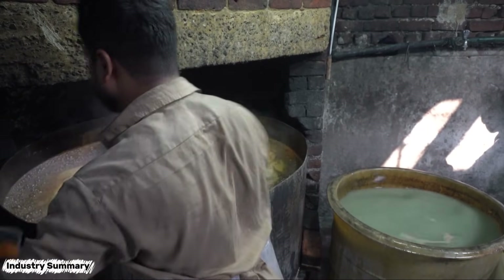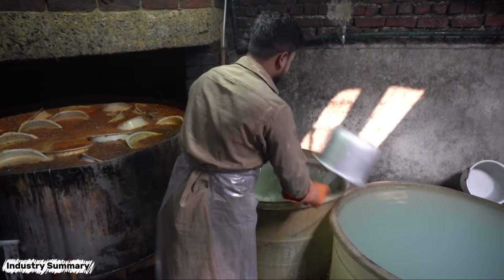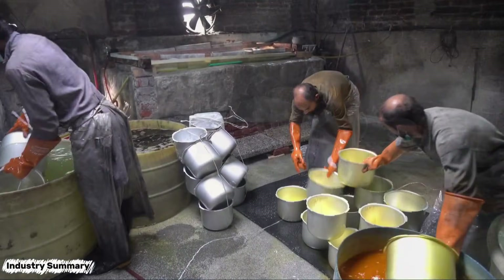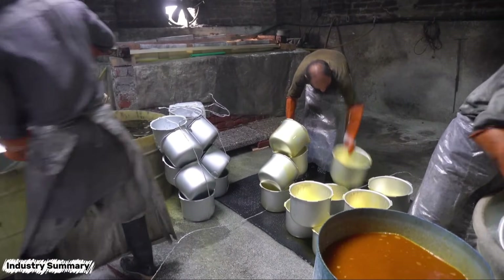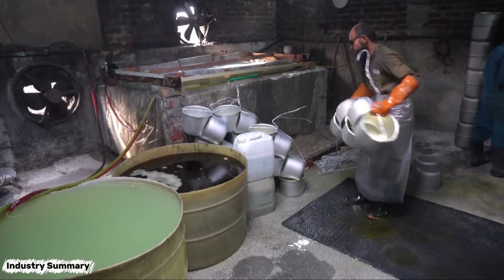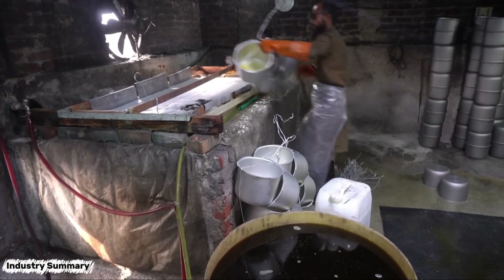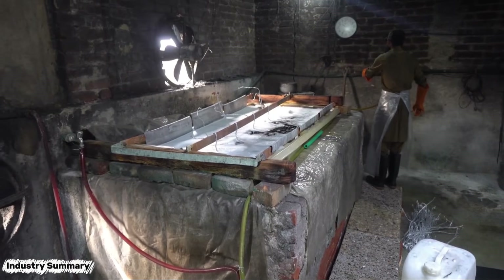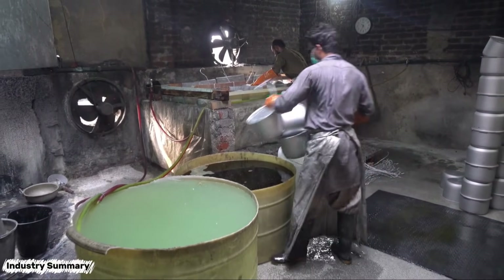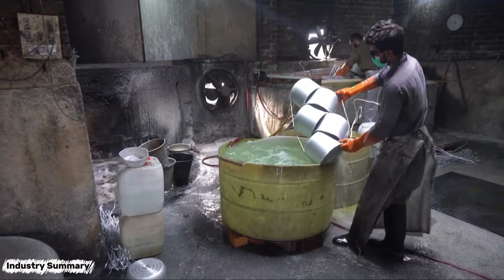From this stage onward, one of the main processes begins: anodizing the cookware. The cookware pieces are placed in an acid or alkaline solution for degreasing, then rinsed with water and immersed in clean water to remove any remaining impurities. After cleaning and rinsing, the pieces are secured and placed into a tank filled with acid, where an electric current initiates the anodizing process. This creates a protective layer of aluminum oxide on the surface, strengthening both the cookware and the final product. After completing these steps, the pieces are rinsed again to stop the anodizing process, and then exposed to air to dry.